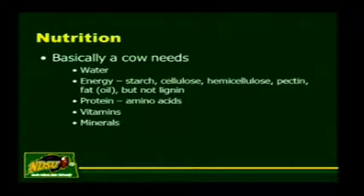Protein is the biggest dollar per unit. Vitamins and minerals can also be a bigger cost per unit, but total dollars is really spent on feeding energy to cows. Protein is needed to digest the energy, and vitamins and minerals are needed for good health.